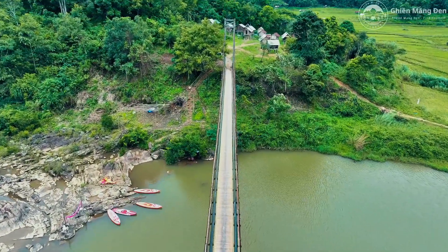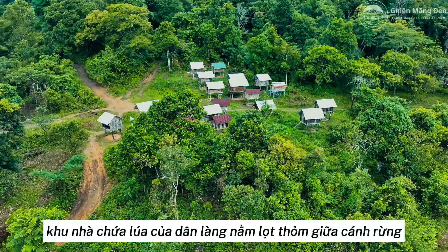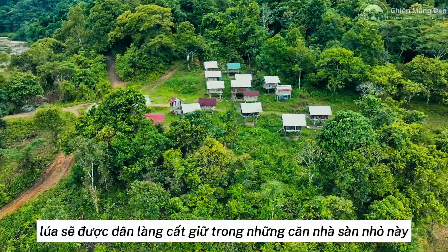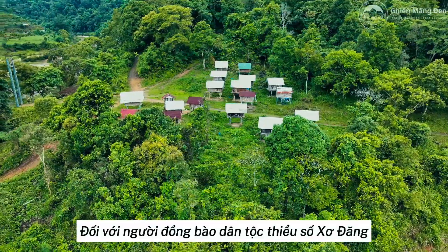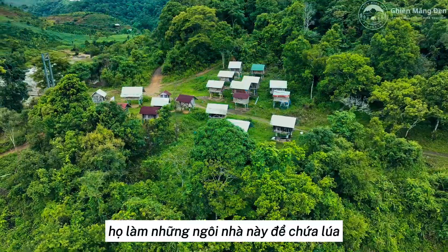On the other side of the bridge, the village's rice storage area is nestled in the middle of the forest. After being harvested, the rice will be stored by villagers in these small stilt houses. For the Ser Dang ethnic minority, rice is their important food source, and to show their gratitude to the gods, they build these houses to store rice.